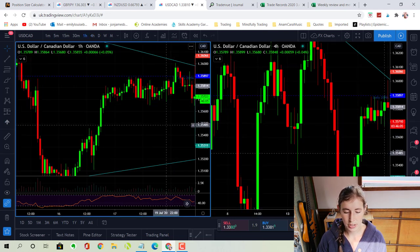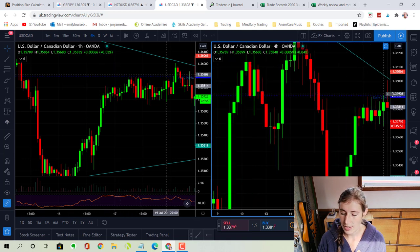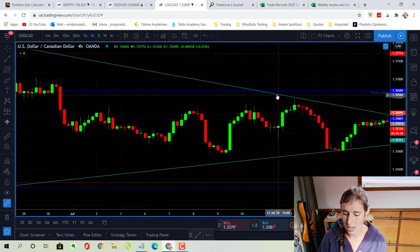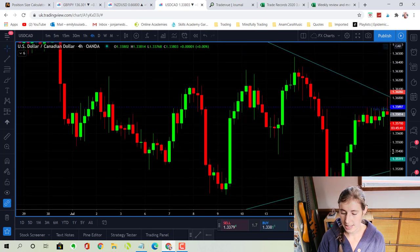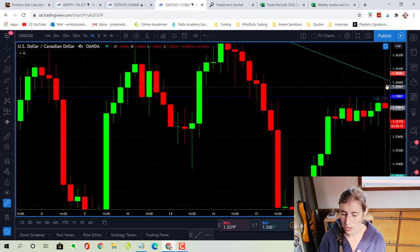I've got two charts open — the hourly chart on the left and the four-hourly on the right, which I've been using more as per my pin bar strategy. On the four-hourly, if I zoom out, you can see we're in this consolidation wedge. I've drawn in these trend lines as per the daily chart, and we've basically just been consolidating between these two points. In the morning of the 20th of July I saw this really nice pin bar rejection candle of the top trend line, which also rejected the daily moving average at the time.